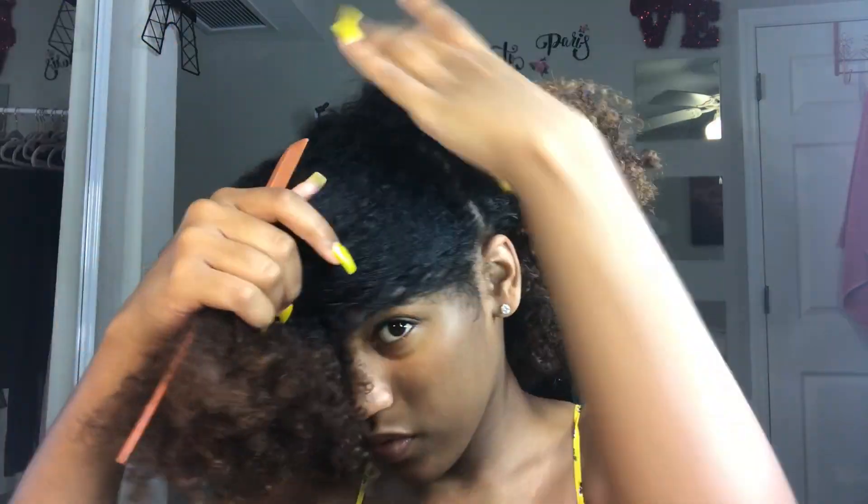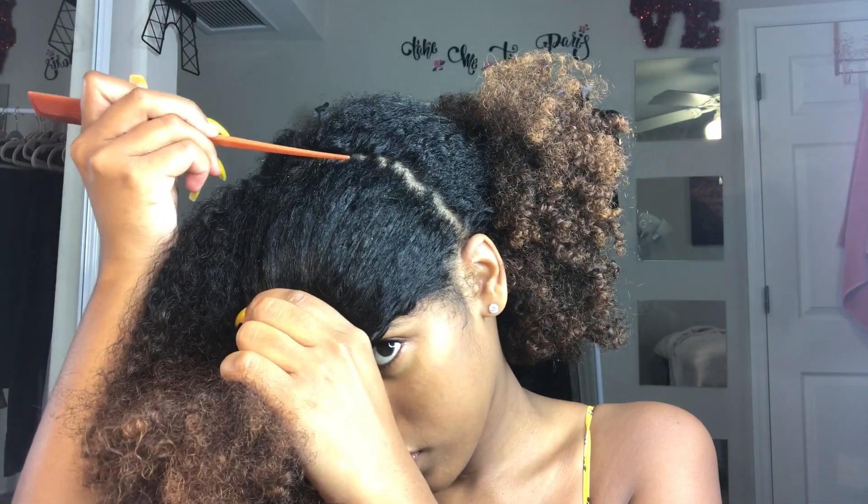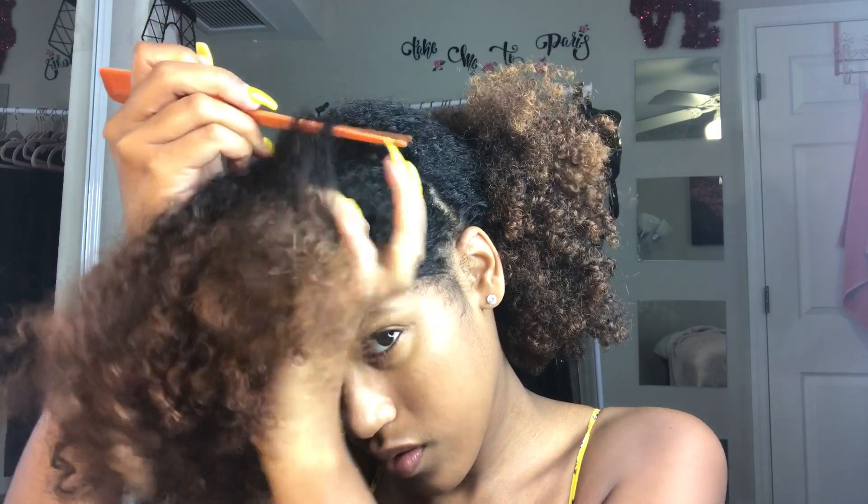And once again I'm using my rat's tail comb to even out this part.